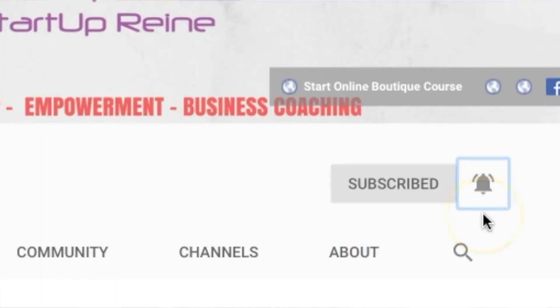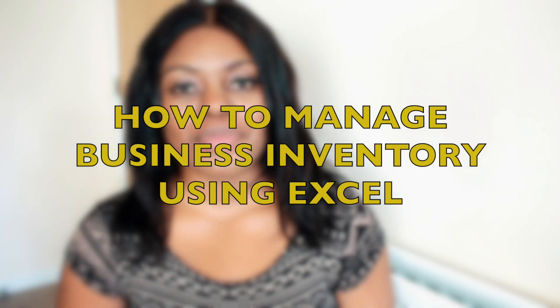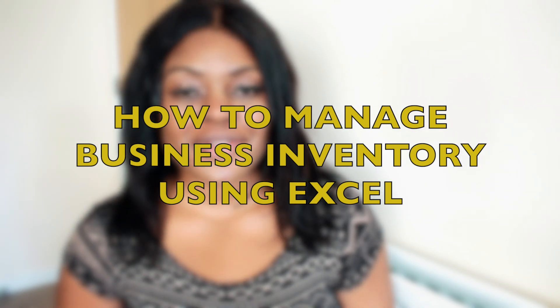Hello guys and welcome back to another video here today at the Startup Brain TV, the platform to help you boss up and create more wealth for yourself. I release videos on a weekly basis on starting your own online business and working from home. In today's video, I'm going to be sharing with you in-depth, step-by-step, how I keep track of my online boutique inventory using Microsoft Excel.